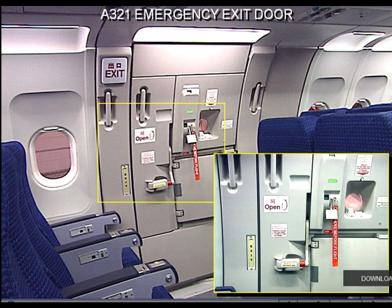A mechanical indicator is used for checking the door unlocked/locked status. A control lever is used to arm or disarm the evacuation device. A disarmed/armed control window indicates the status. Each door has an observation window equipped with a sun shield.